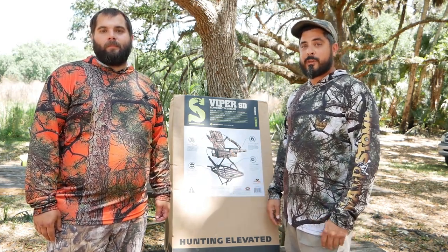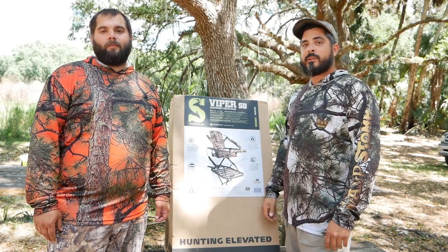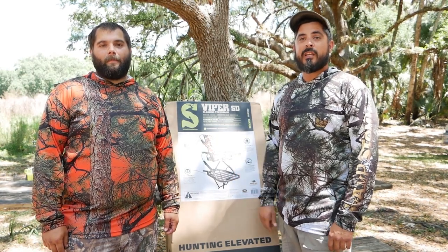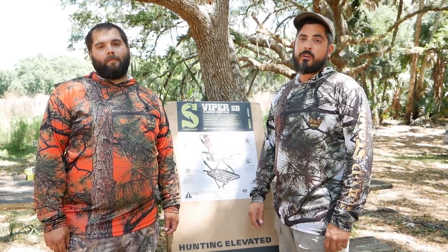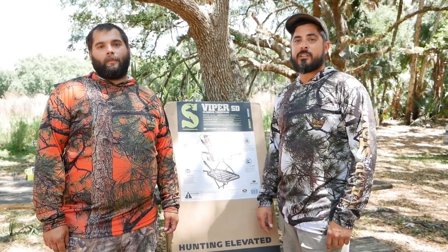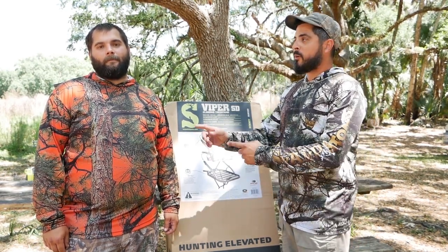If you want to see how you can set up your stand for backpacking pretty long treks, go ahead and click right up here. If you want a chance to win this tree stand, make sure you subscribe and drop a comment below. And if you want to know when we're actually doing the raffle, hit the little bell button so you know when the thing's going down.